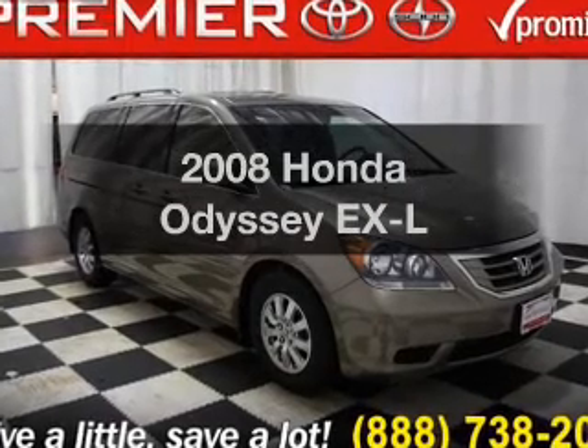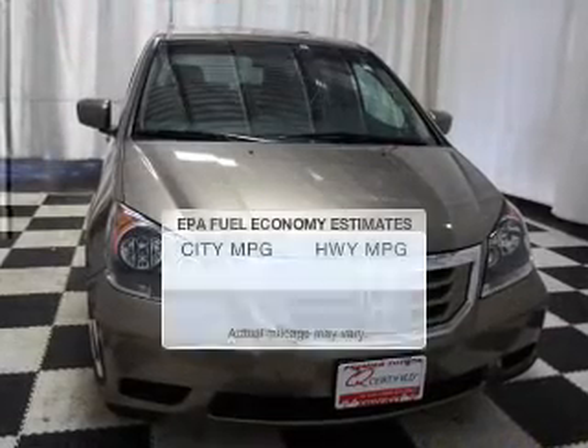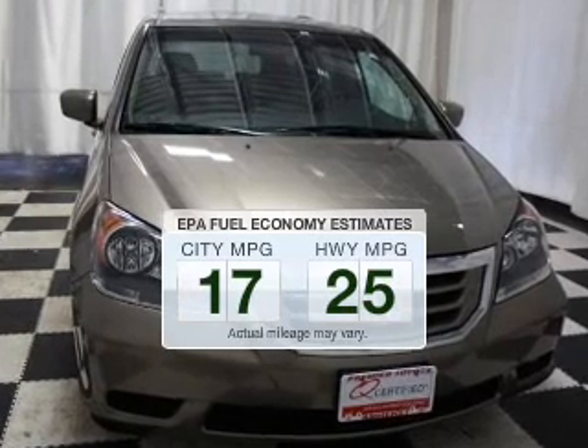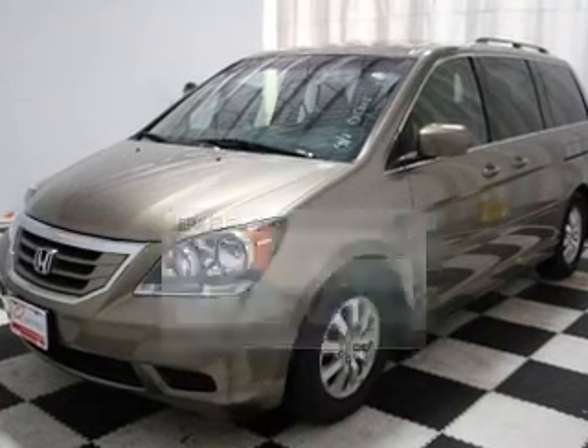Imagine yourself in this 2008 Honda Odyssey. This is the set of wheels you've been looking for. Low emissions and the good fuel economy offered in this vehicle are important to you and to the environment.